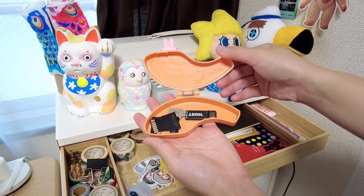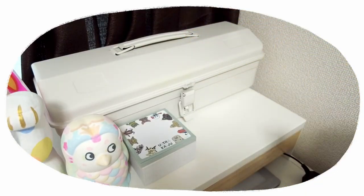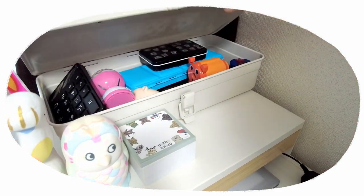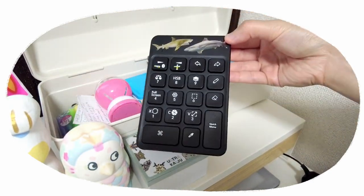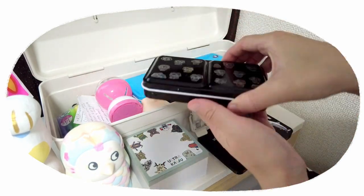This Kirimi-chan case holds my SD cards and USBs. This toolbox is one of my favorites — it's from Muji in their signature off-white. Inside I have a Procreate Shortcuts keyboard and some of my watercolor palettes.